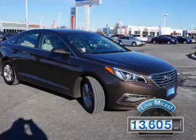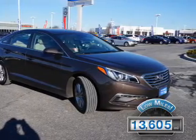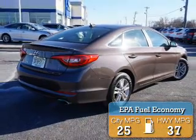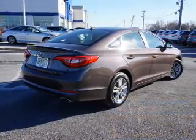With fewer than 15,000 miles, this vehicle has a long road ahead. Great fuel efficiency saves you money by requiring fewer trips to the gas station. The features include a spoiler,